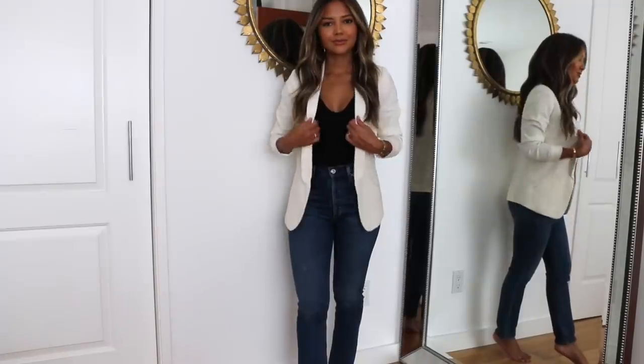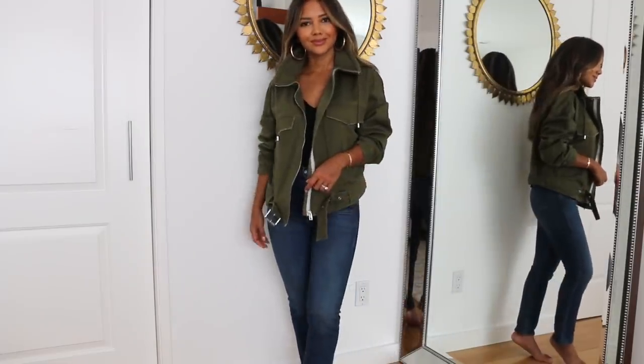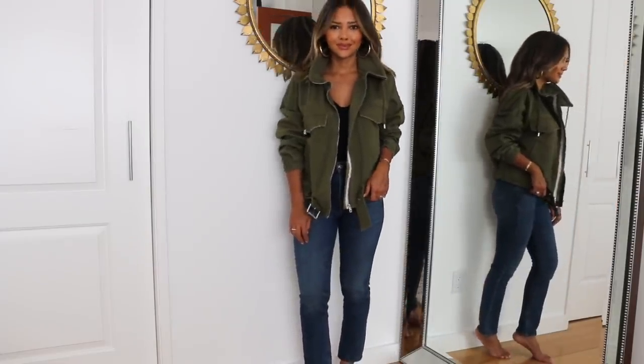My next style secret is to buy pieces that stand out — this will make dressing up a lot easier. For example, if you buy a really nice standout jacket, whether it's a blazer, a moto or leather jacket, or a really cute cardigan, you can just wear basic items underneath it. Throw on a camisole and jeans — super basic — but once you throw on that extra third piece that stands out, it's almost like a 360: a completely new outfit without too much work.